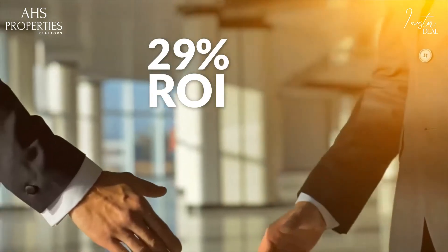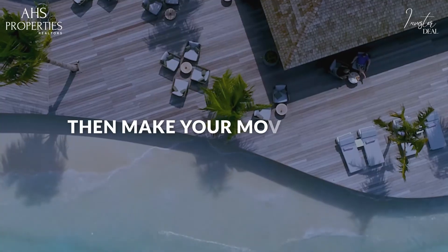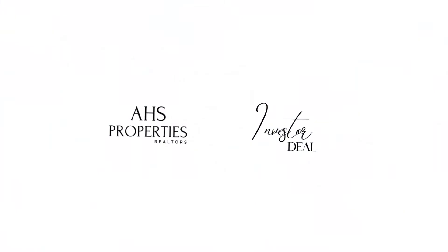That's an ROI of 29%. So if this deal speaks to you, then make your move smartly. Stay three steps ahead with AHS Investor Deals.